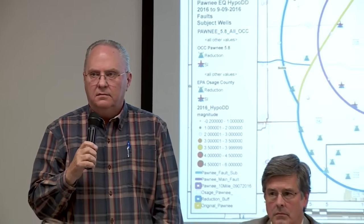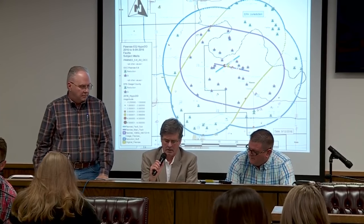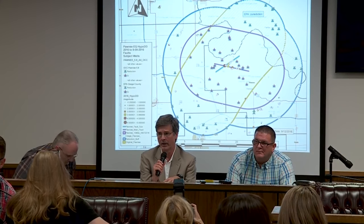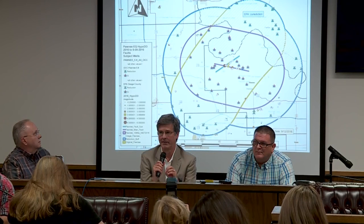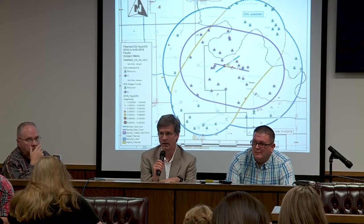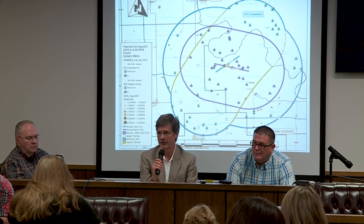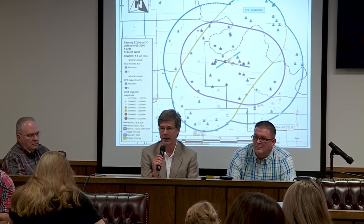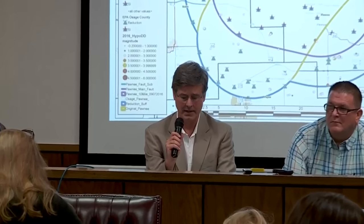Is there any concern that injection wells outside of this area might still be influencing this fault — seepage, so to speak? In general, we see this as a regional problem. We don't have direct correlation from individual wells to individual earthquakes. It's really seen as creating a broad-scale pulse of pressure that makes its way down into the basement, and it isn't any one well that's responsible. But you can, in fact, influence it by the actions we're taking here.